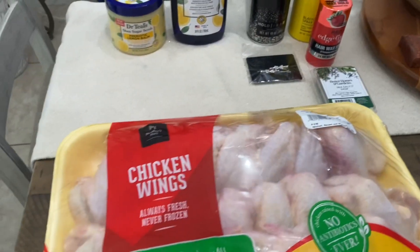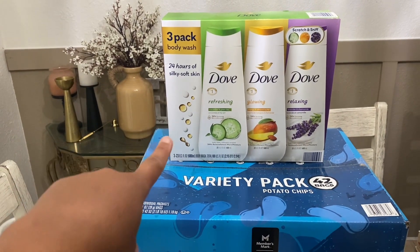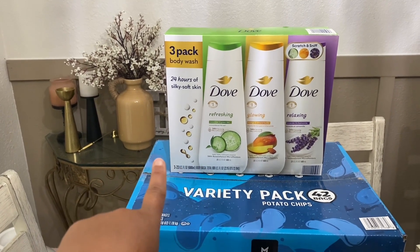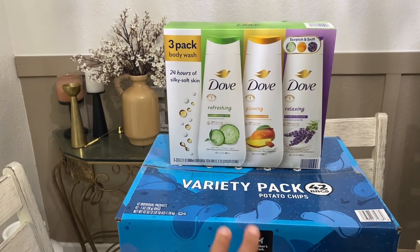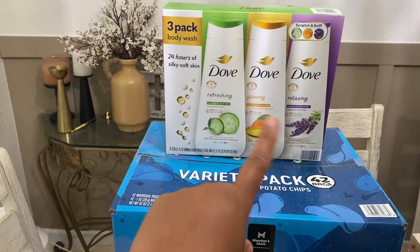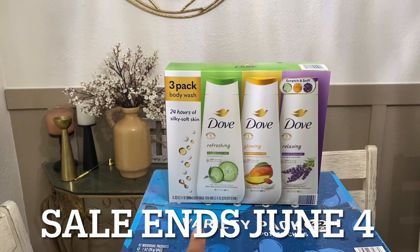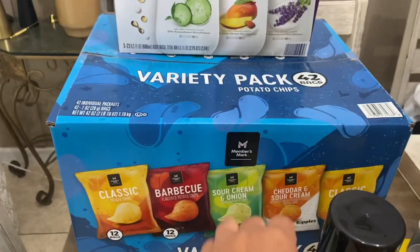We also picked up some Dove body wash, the three pack, because it's on sale right now for $13 and change — it's normally $16 and change but they did $3 off. The deal is until June 2nd if I'm not mistaken. And then we also picked up another pack of the Member's Mark variety pack potato chips — my kids like them, so we got them again.